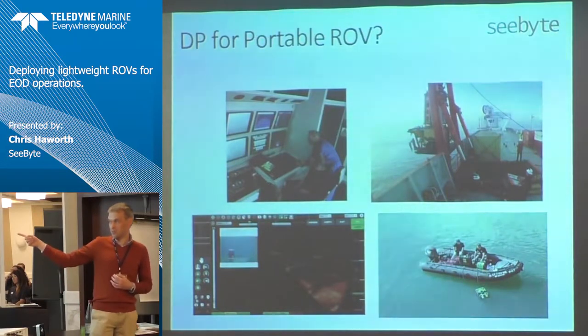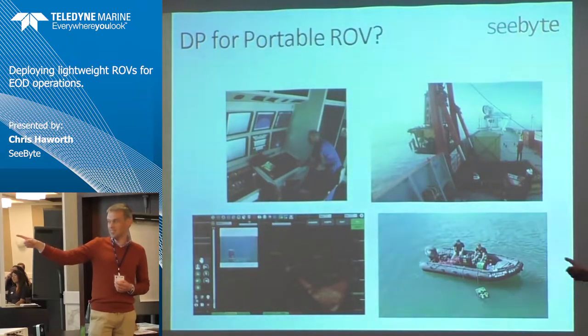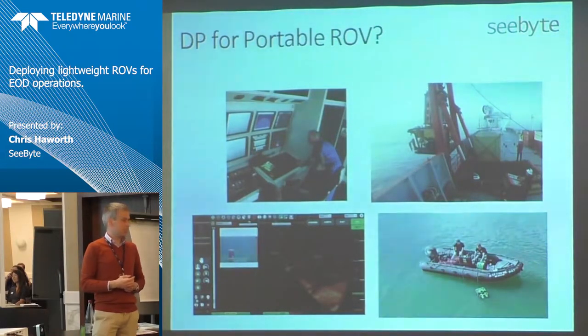When you take it to the other scenario — two guys in a little rubber inflatable with a laptop screen and the ROV — you really change the challenge. A passing ship, some turbulence, getting caught in an eddy in the corner of a harbour — there are a million and one things that can go wrong.